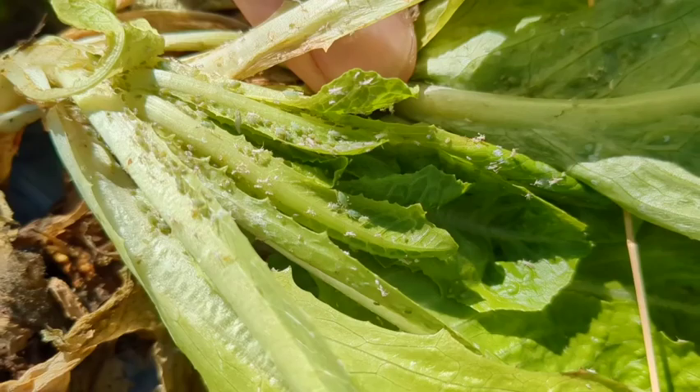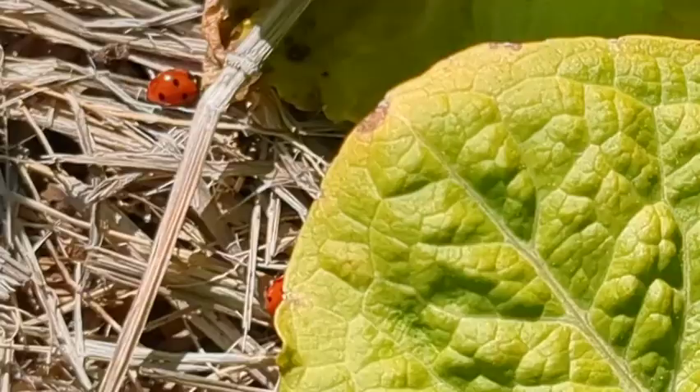Here's another with very many aphids — just all those white little bits you see, all aphids.